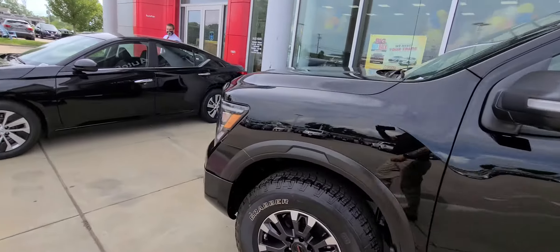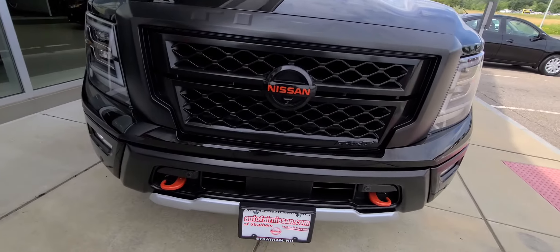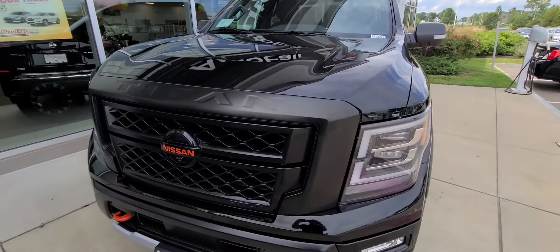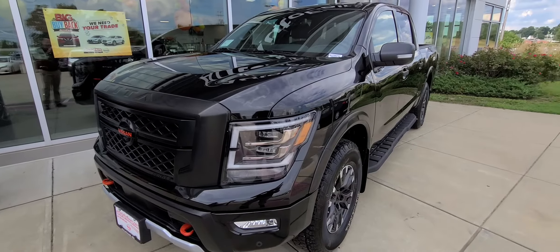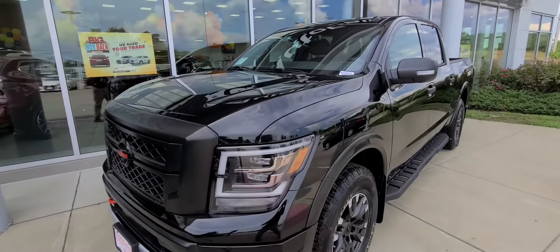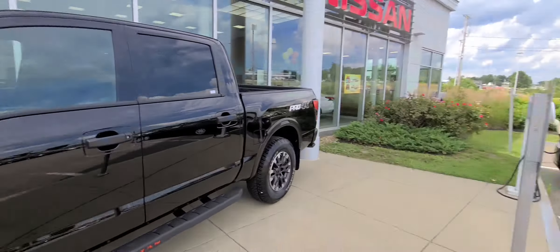Look at that — awesome! You guys want to come down and check it out, give us a call at 603-580-4598. Come see me, come see anyone else here — come see Saul, Saul's right there, he'd love to take you out on a test drive in this thing. Hope you liked this video, we hope to see you soon. Have a great day! Bye Saul!